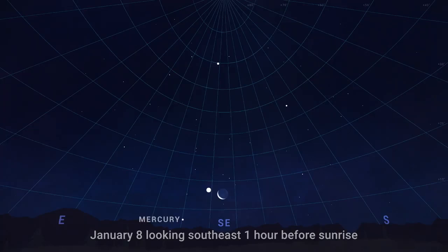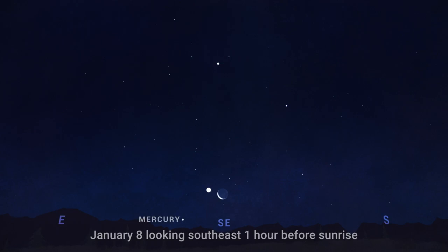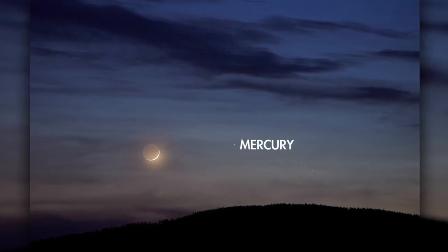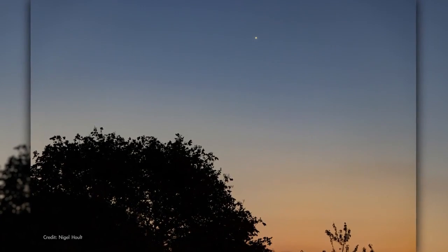And if you have a view of the horizon, this is also a good morning to spot Mercury before the sky brightens. It's quite low but rises above 10 degrees off the horizon as dawn warms the sky, and it will be shining even brighter than Arcturus.